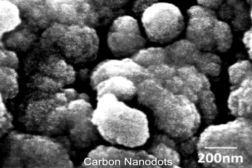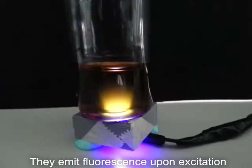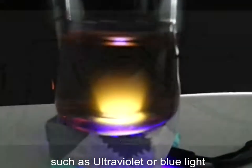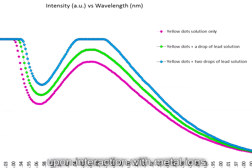Carbon nanodots are surface-passivated carbonaceous quantum dots. They emit fluorescence upon excitation by a high-energy light source such as ultraviolet or blue light. The fluorescence intensity may experience either enhancement or quenching upon interaction with metal ions.